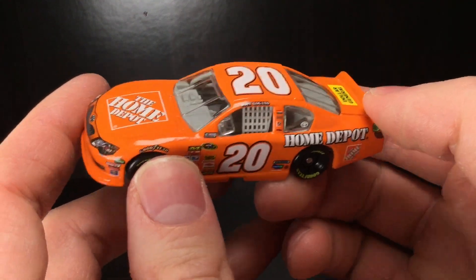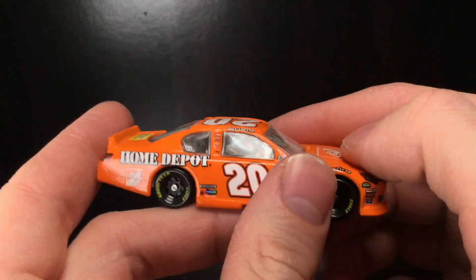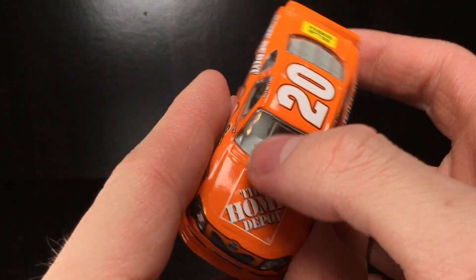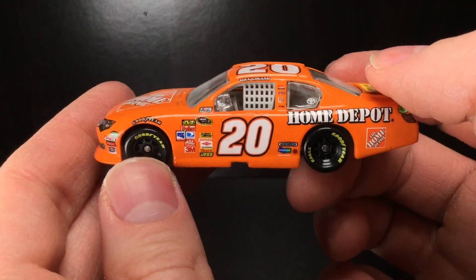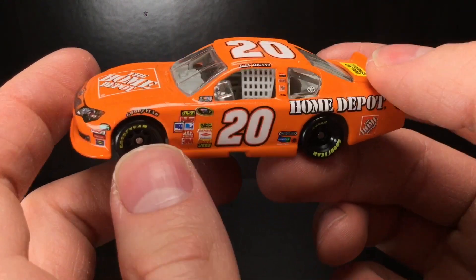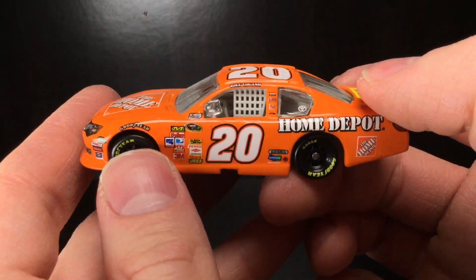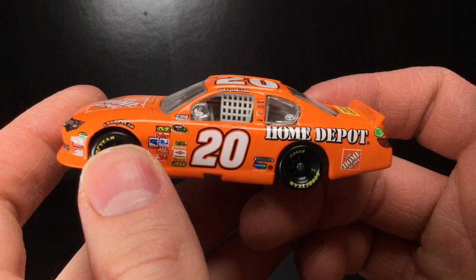And holy freaking cow, look — this paint scheme is so simple. It is so modern, sharp. It is everything of the toolbox — pun intended with the Home Depot wrap. 2012 and 2011 were such an interesting time for me with Joe Gibbs Racing. I don't know why, but it was really polarizing.